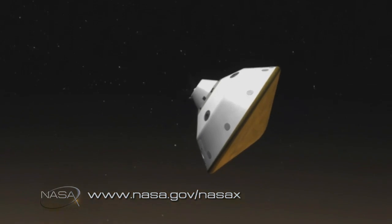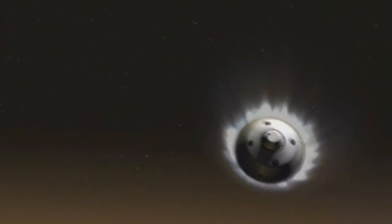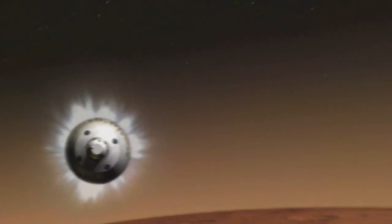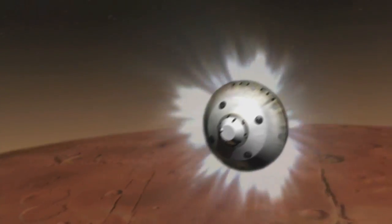During these seven minutes, the spacecraft experiences enormous changes in temperature, pressure and speed. But surprisingly, even with the tremendous amount of data and experience we have about how to land on Mars, there is still a gap in our knowledge about exactly what a spacecraft experiences during the crucial EDL stage.